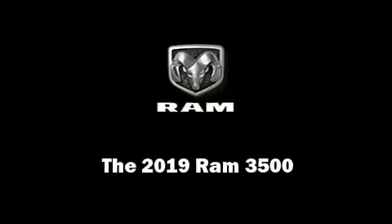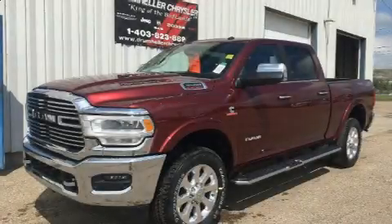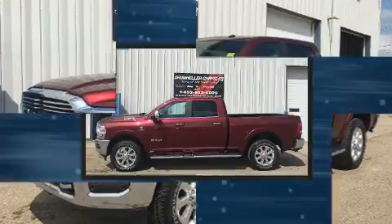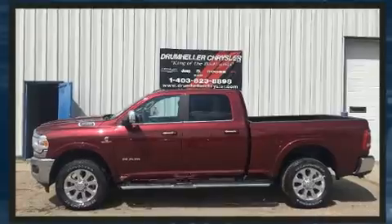Sensibility and practicality defined the 2019 Ram 3500. It features an automatic transmission, four-wheel drive, and a refined six-cylinder engine.